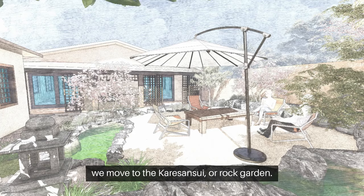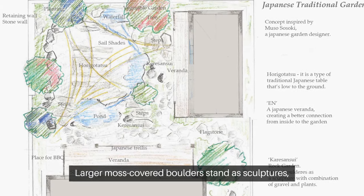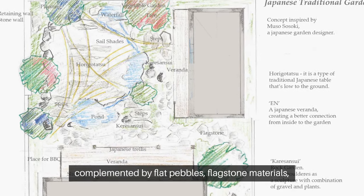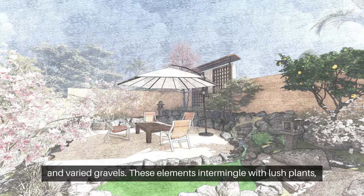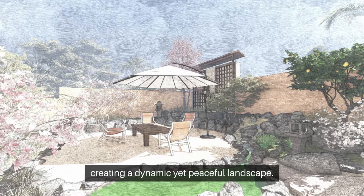We move to the Karasensui, or rock garden. Larger moss-covered boulders stand as sculptures, complemented by flat pebbles, flagstone materials, and varied gravels. These elements intermingle with lush plants, creating a dynamic yet peaceful landscape.